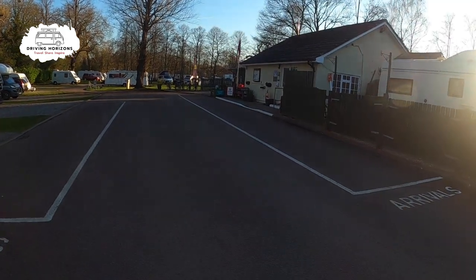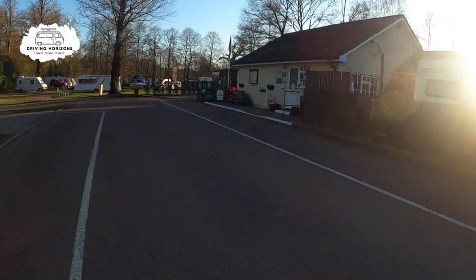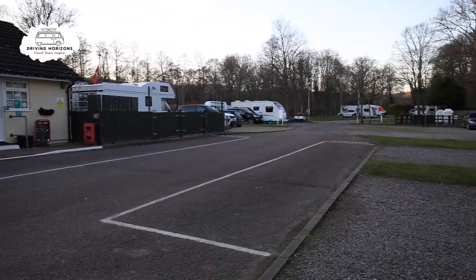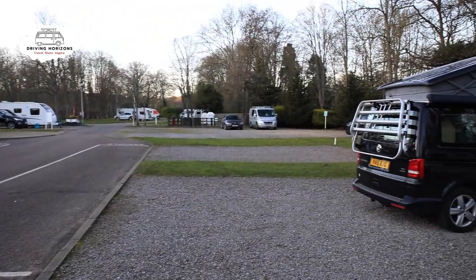Here on the right is the small reception area. It closed soon after I checked in, and was still closed when I left the next day. There are three pitches opposite that, which is one of the ones that I had, because they were the only ones left when I arrived.